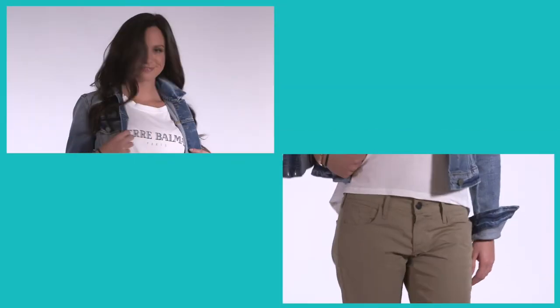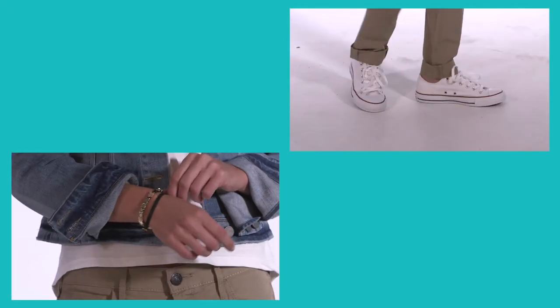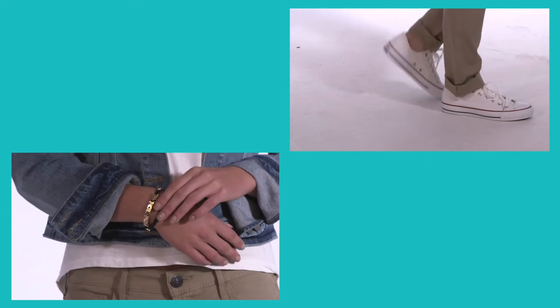Ladies, layer a cropped denim jacket over a graphic tee that's not too overwhelming. Try a pair of boyfriend jeans for a fresh menswear-inspired take on this casual look, then throw on some classic sneakers to round it all out.